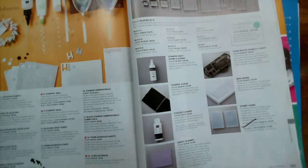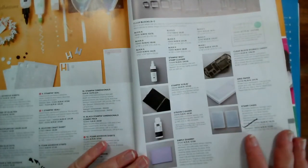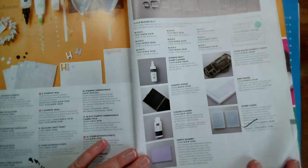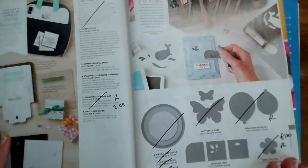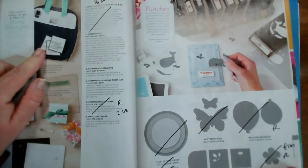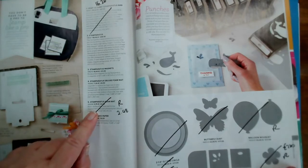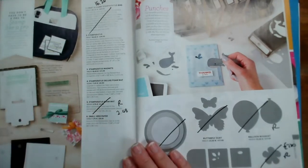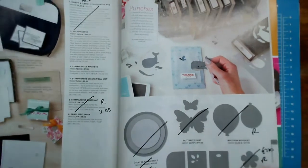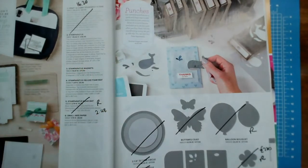Everything else here — the scrub, the cleaner, chamois — is all staying. That's page 163. Page 164, on the Stamparatus: the carry case is retiring and the spare foam mat is retiring — I think because you can now get the deluxe one. So we've covered some of these already; we're onto the punches and then onto the dies.